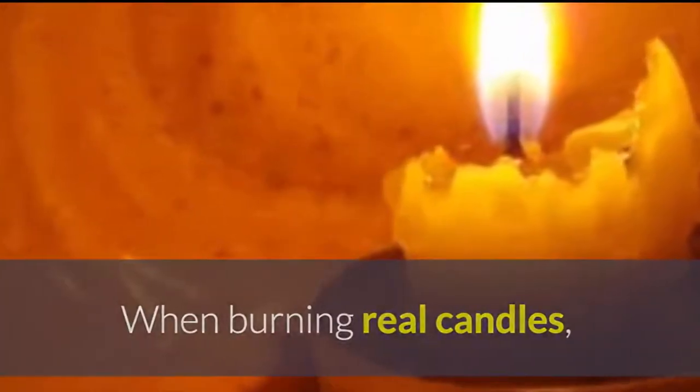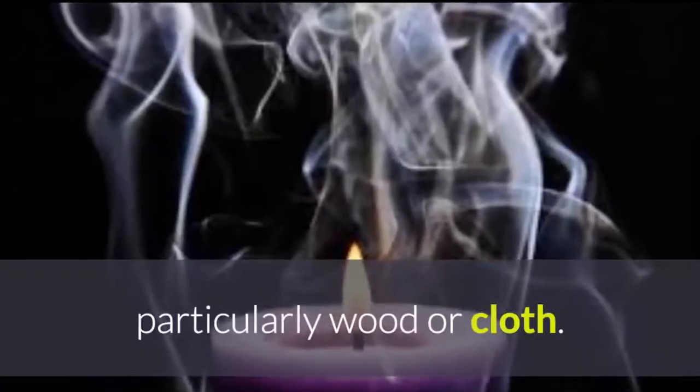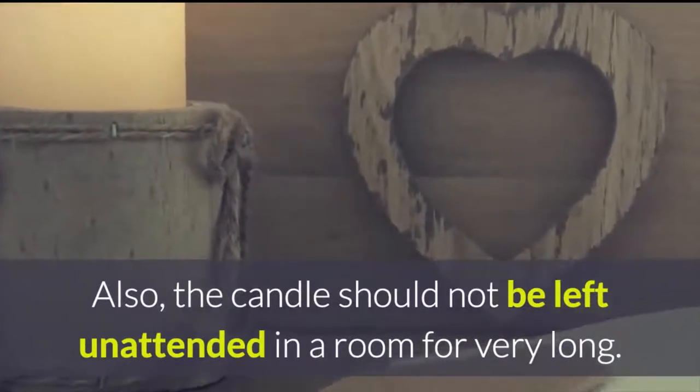When burning real candles, you must be careful not to place the candle on certain types of surfaces, particularly wood or cloth. Also, the candle should not be left unattended in the room for very long.